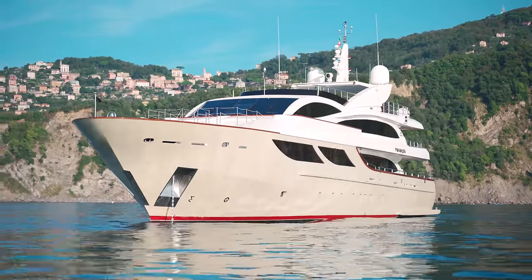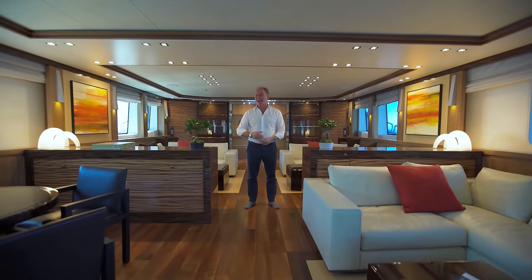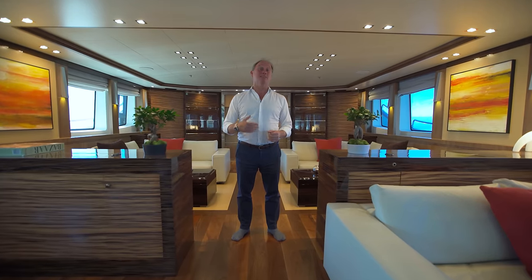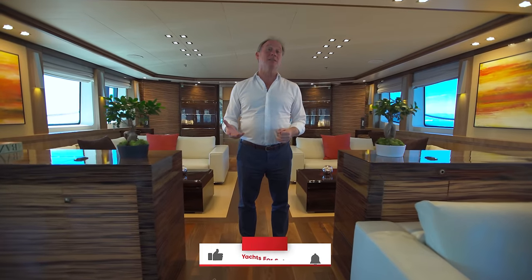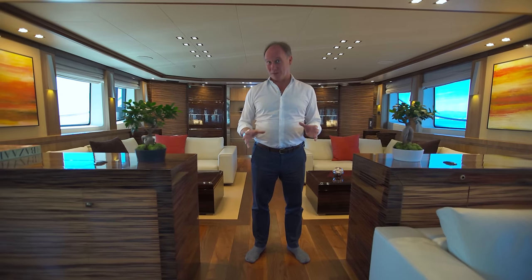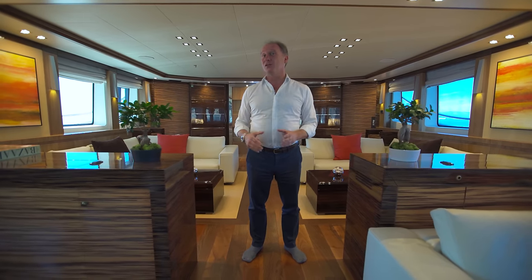Welcome on board Panakea, a 150-foot long Astondoa superyacht. Astondoa are a Spanish shipyard. They've been in business over 100 years and in that time they've built over 3,000 yachts, Panakea being the largest of all of them.